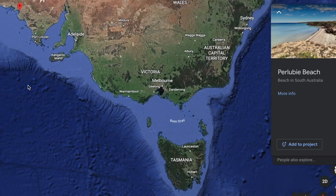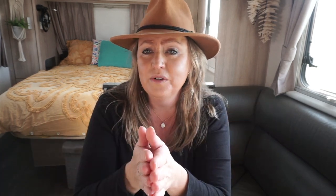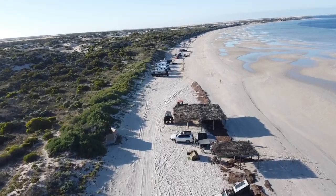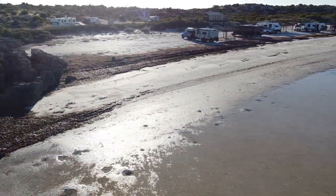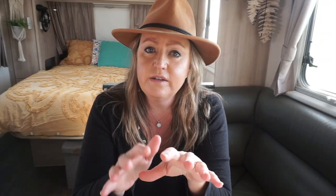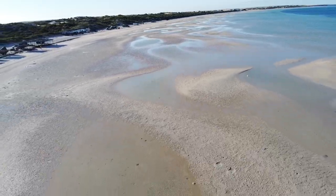Next up on our Aussie road trip, we are back on the mainland, and we are in South Australia at Pulubi Beach. We have camped here on two occasions. On both occasions, we managed to snag ourselves one of these barley-looking hut things, but don't worry if they're all taken — you can just keep driving and find yourself a sweet little park on the beach. It's $10 cash per night, and you just pop it in the honesty box. There are even flushing toilets here. It's very tidal, and it's an ideal place for little kids, and you can bring your pets too.